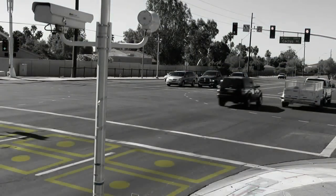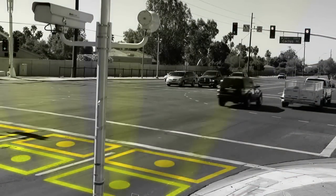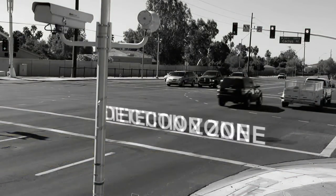Take a look at this intersection. Sensors embedded in the road are here and here. These areas are called the detection zone.